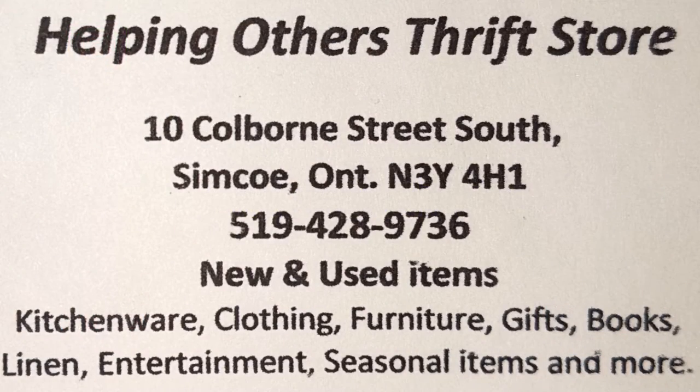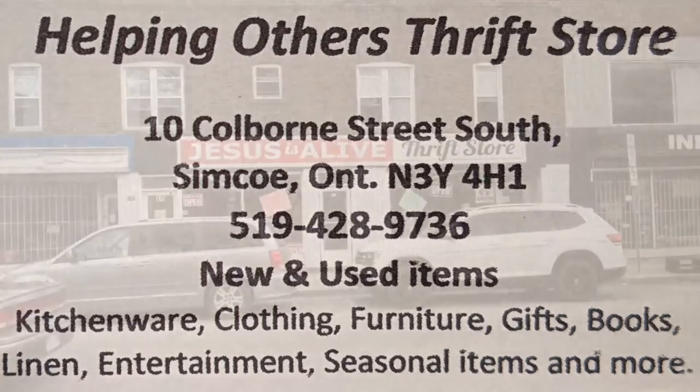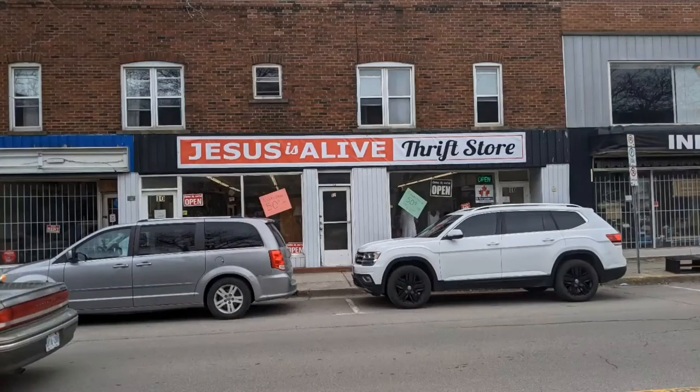Hi, it's Hawaiian Shirt Papa. We're doing a tour of Helping Others Thrift Store. This is a card I got on the inside. This is a view on the outside. So if you're looking at Google Maps, it may not have the correct name for the location — it may or may not.